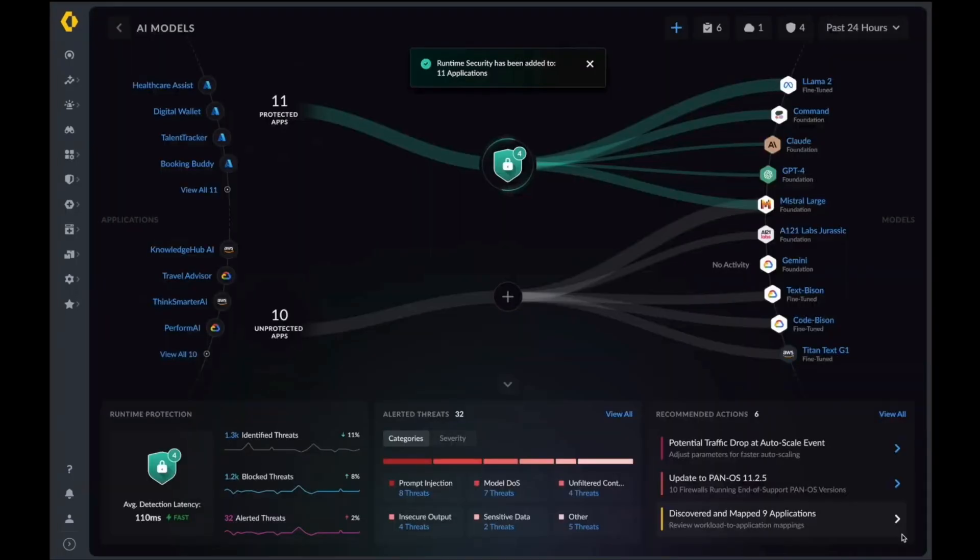We can also apply DLP policies for additional granular control on your network. Runtime security has been added to 11 applications that were previously unprotected. Additional threats are now populating on the network — what threats are possibly being seen, recommended actions and pathways to remediation, and the overall number of blocked threats. Additional dashboards can be created to get a more granular illustration of your overall AI runtime security environment.